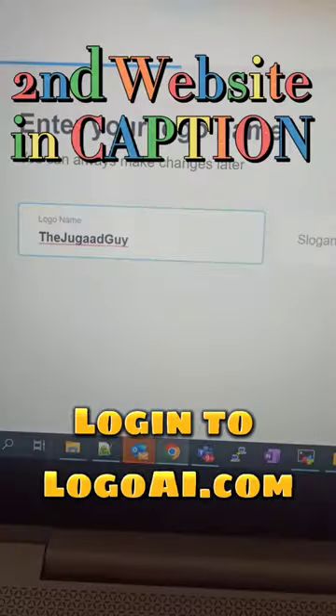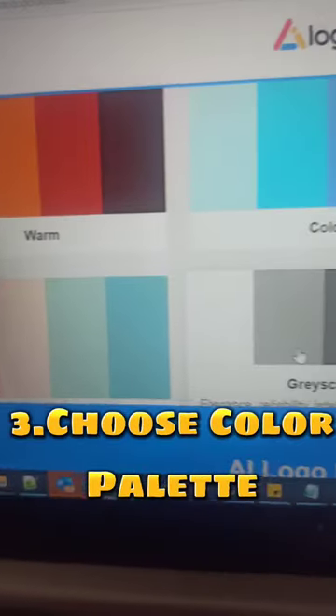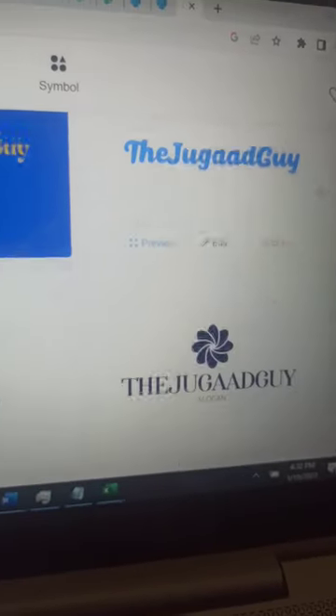Login to logoai.com, enter your brand name, choose your product industry, choose a color palette based on the mood of your product, select a sober or funky font, and here you go — a different logo right in front of us. Just in 4 steps, you can make a logo.